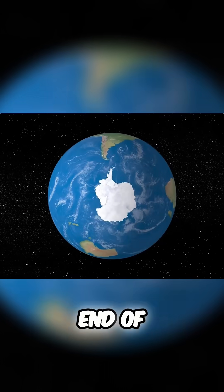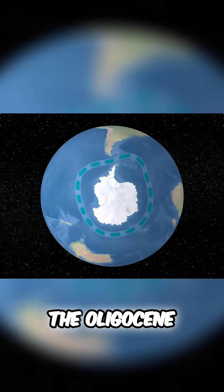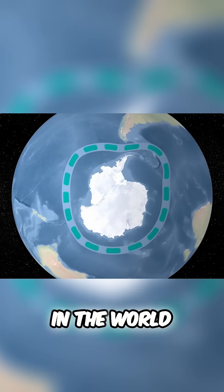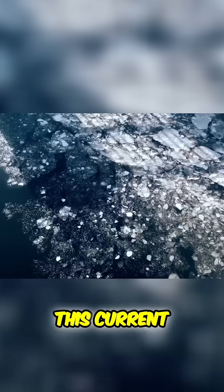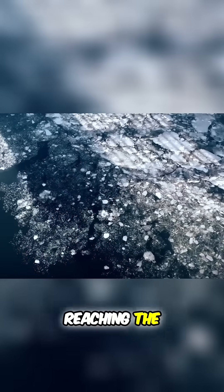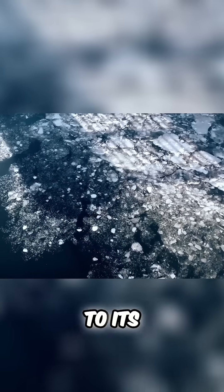Towards the end of the Eocene, or the beginning of the Oligocene, the Antarctic Circumpolar Current — the largest ocean current in the world — began to form. This current acted as a thermal barrier, preventing warmer waters from reaching the continent and contributing to its cooling.